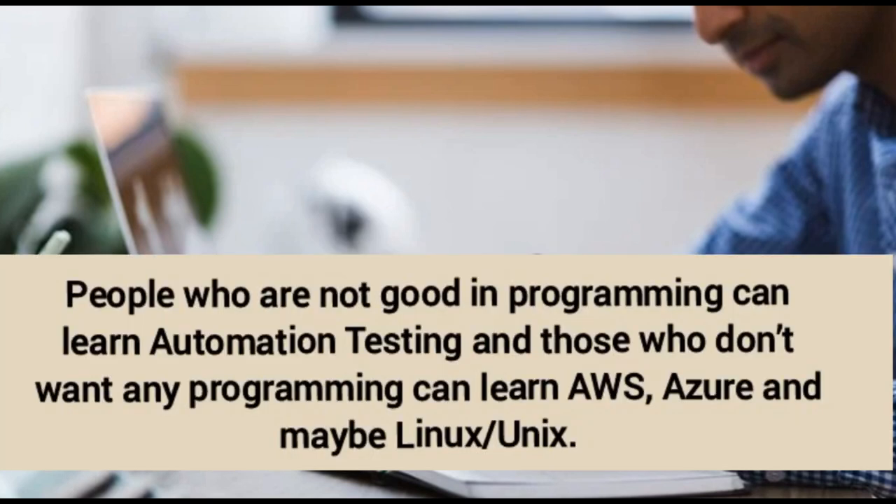Number five — people who are not good at programming can learn automation testing, and those who don't want any programming can learn AWS, Azure, and maybe Linux or Unix.